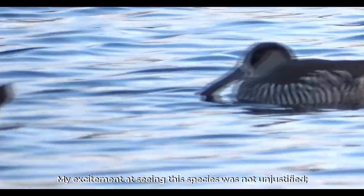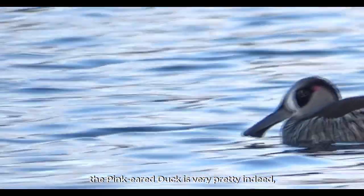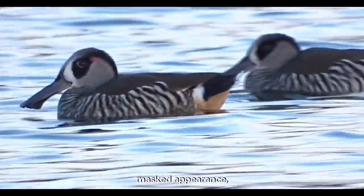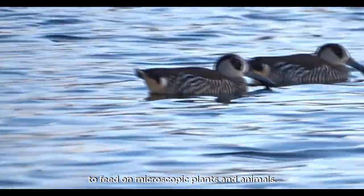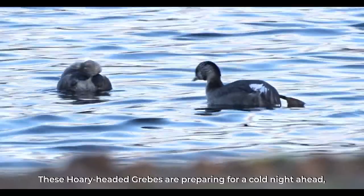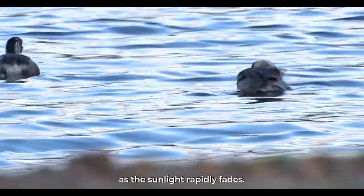My excitement at seeing this species was not unjustified. The pink-eared duck is very pretty indeed, with its bold black and white stripes, masked appearance, and strangely shaped bill, which it uses as a filter to feed on microscopic plants and animals. These hoary-headed grebes are preparing for a cold night ahead as the sunlight rapidly fades.